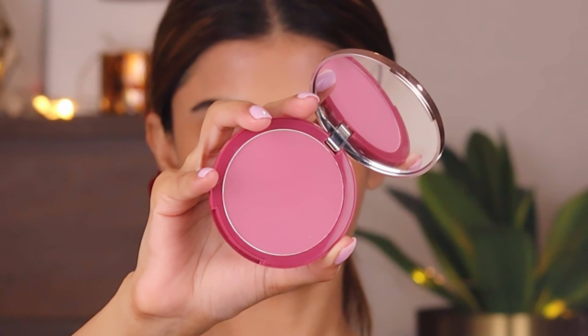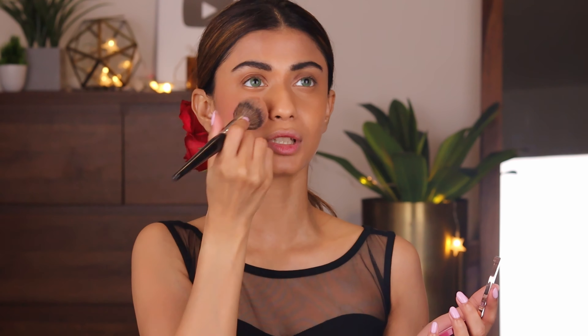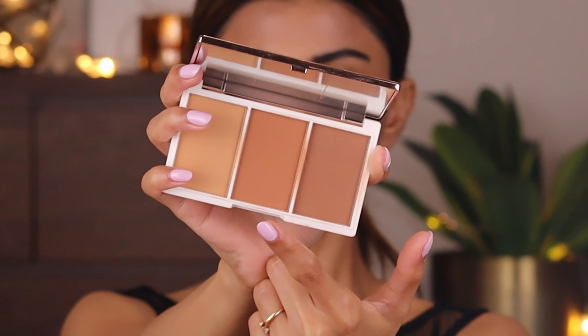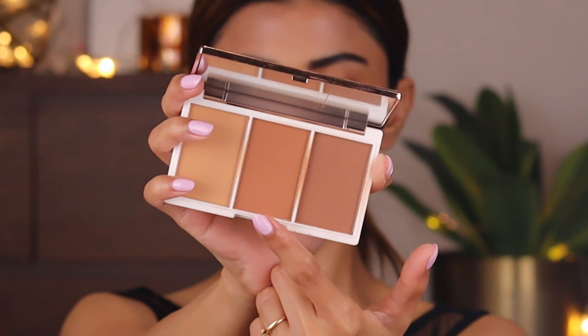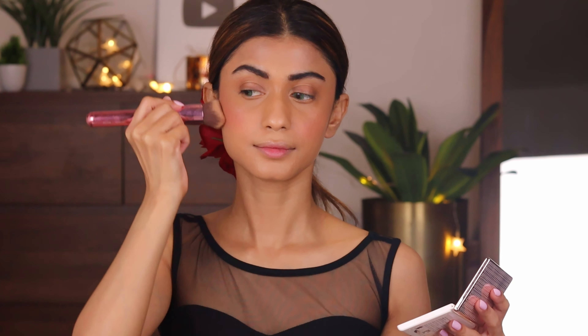Now I'm going to use a blush — I'm going to use the K-Beauty Matte Blush in the shade Deep Plum. The shade is just so pretty. The K-Beauty blushes are very, very pigmented so you've got to be really, really careful. Now I'm going to contour my face using the K-Beauty Contour and Highlight Pro Palette. I'm going to take the Sigma brush and apply it to contour.